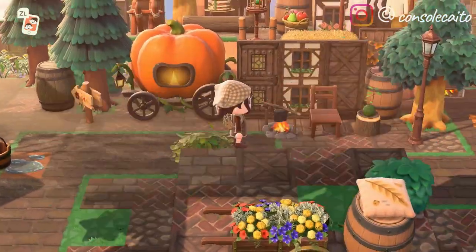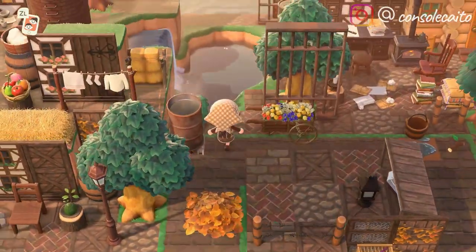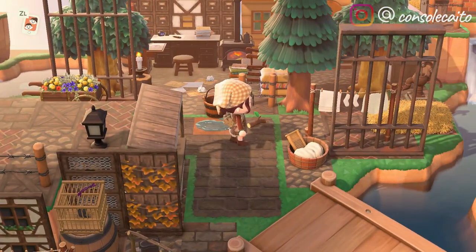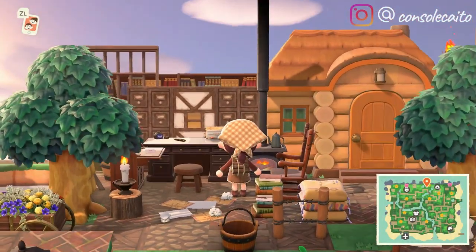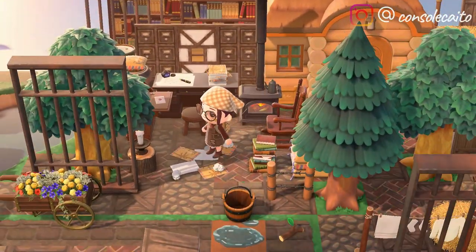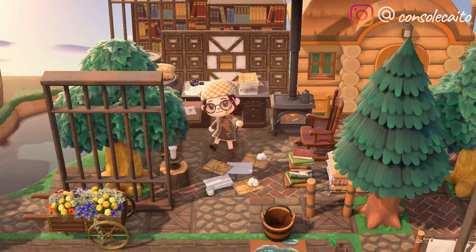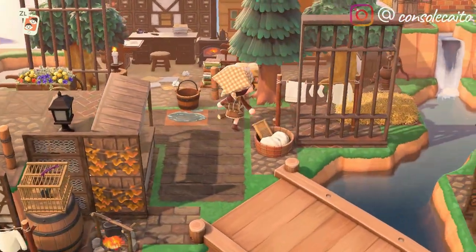A pumpkin carriage — such a cool item! This is cute — look at this little study library area, almost like a little post office too. You've got letters here and letters on the ground; that's so cute.